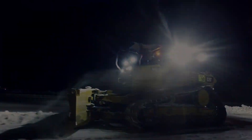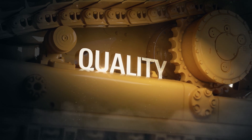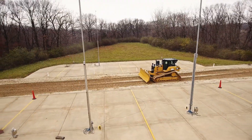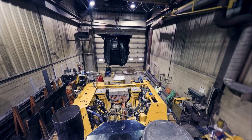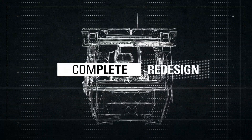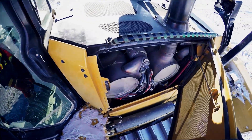When it comes to heavy equipment, there's only one way to determine quality: put it to the test. Join Caterpillar on an exclusive behind-the-scenes journey through the process of bringing a groundbreaking new machine to you — from a ground-up redesign to grueling testing in the world's most demanding applications.